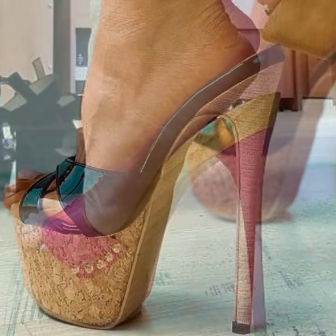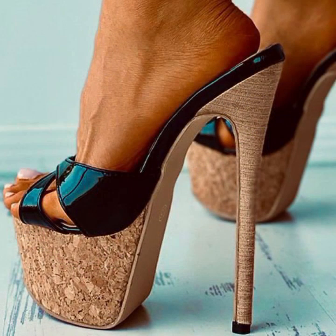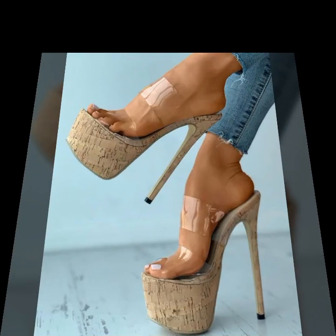Without strappy sandal designs. So friends, thanks for watching my video. See you again with a beautiful collection. Until then, Allah Hafiz.